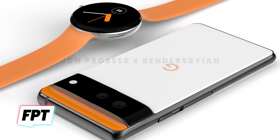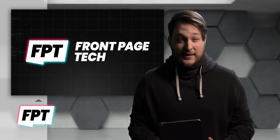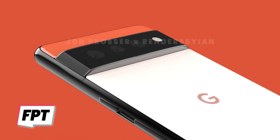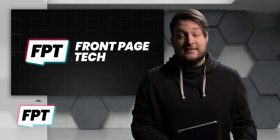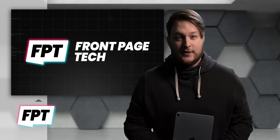So there you go. That pretty much wraps up probably the biggest week of leaks in FPT history — Monday with the MacBook Air, Thursday with the Pixel 6 and Pixel 6 Pro, and today with Android 12 and Google I.O. So if you're not subscribed yet, you should probably go ahead and do that. See you guys next week.